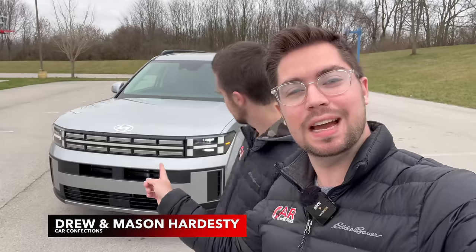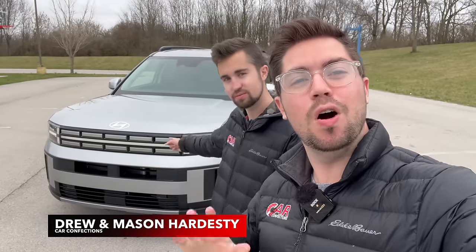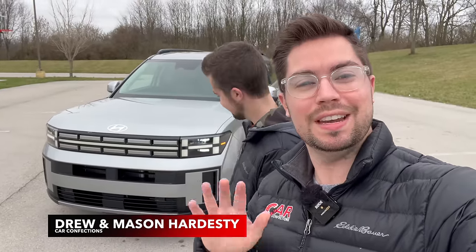Hello everybody and welcome to Car Confections. Sitting behind us is our very own all-new 2024 Hyundai Santa Fe, and in today's video we want to talk about five important things that you'll want to know before you consider buying one of these all-new Santa Fes. Let's dive in.